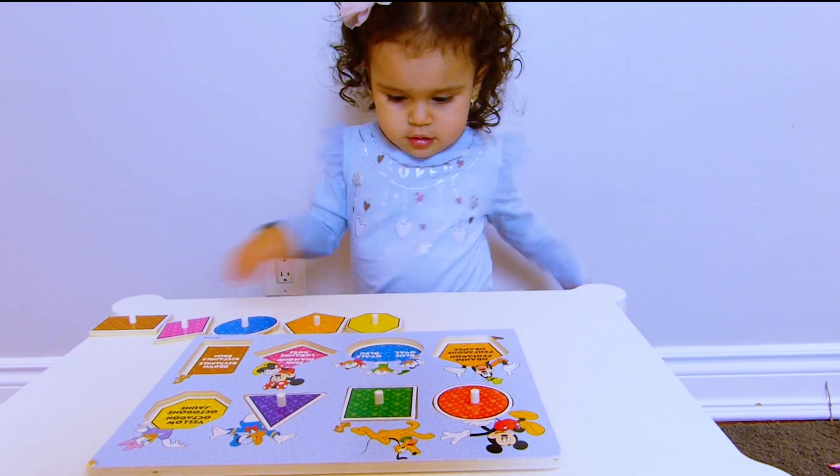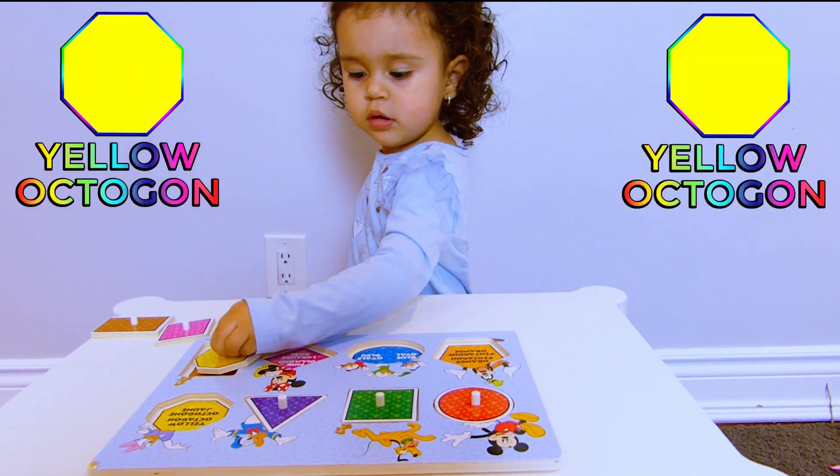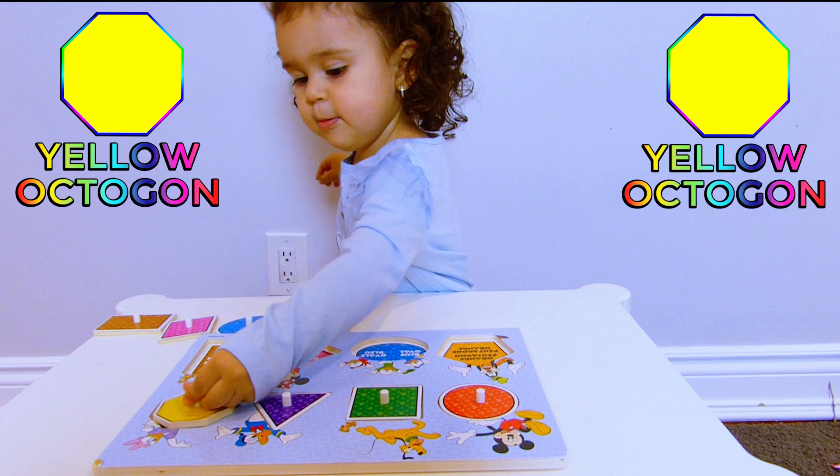Where is the yellow octagon? Where does the yellow octagon go? Good job!